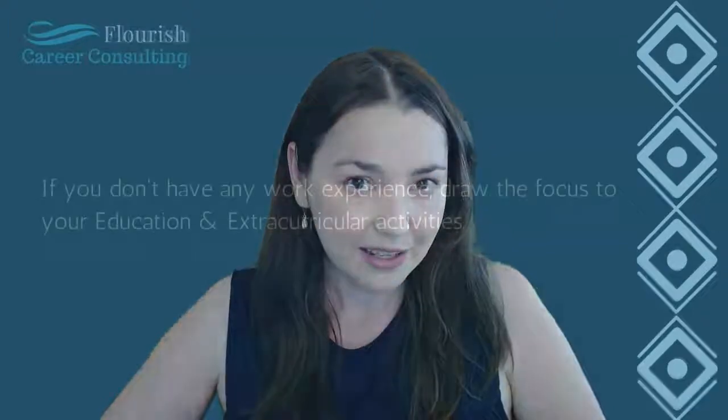Maybe you worked in a warehouse — chances are you worked as a member of a team and managed your own activities to make sure you got things done on time. Just because you don't have the exact same experience as the role you're applying to doesn't mean you don't have some relevant experience. And if you don't have any work experience yet, make sure to really draw the focus to your educational projects and try to utilize the next section I'm going to talk about, which is extracurricular activities.